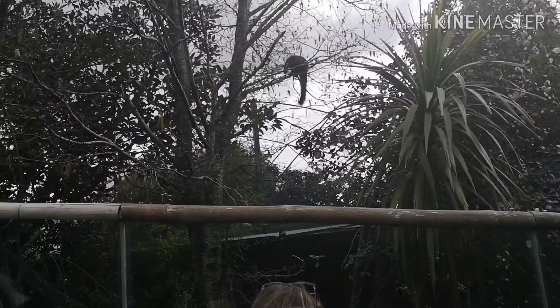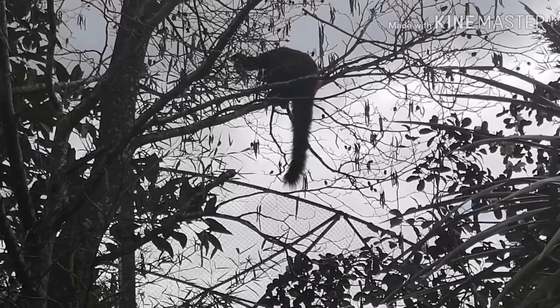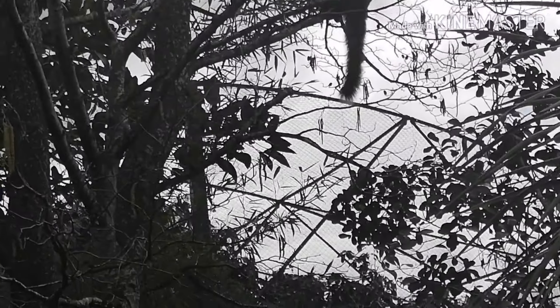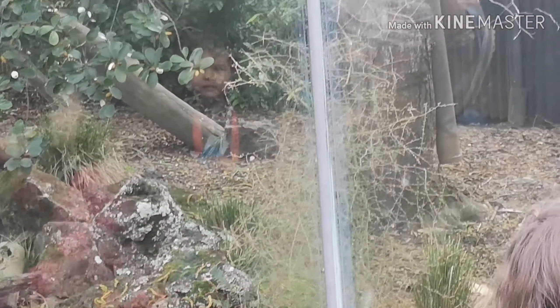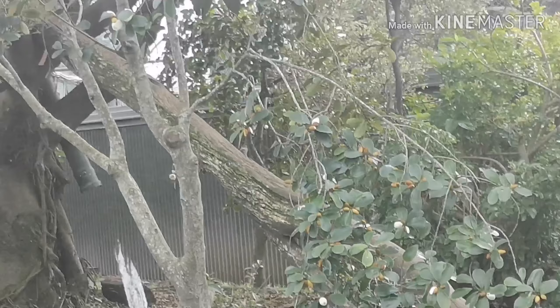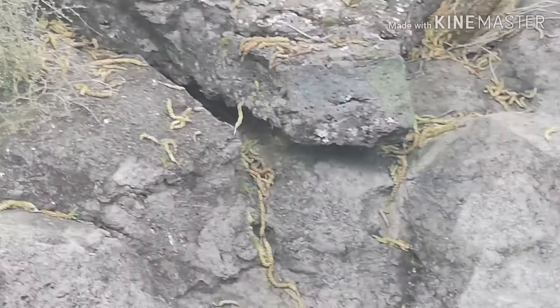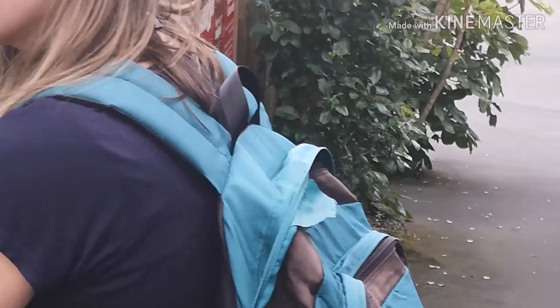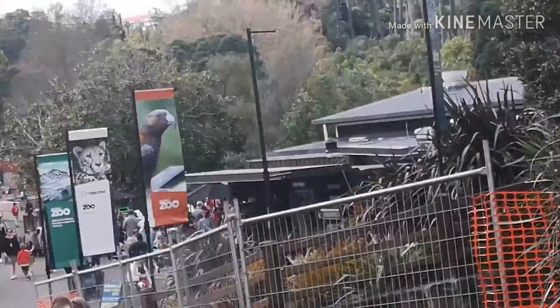You can see up in the tree there's a red panda sitting up there eating — let me just zoom in and see what it's actually eating. And there's one at the bottom too, I just couldn't find it when I was recording but I could see it walking around. It was a Saturday and there were so many people, but it was a good experience.